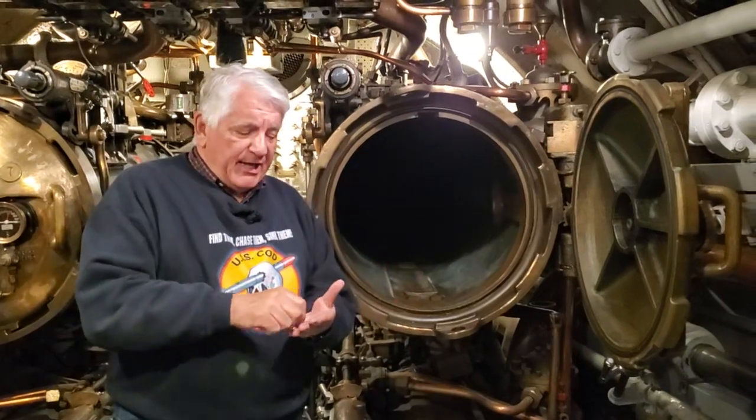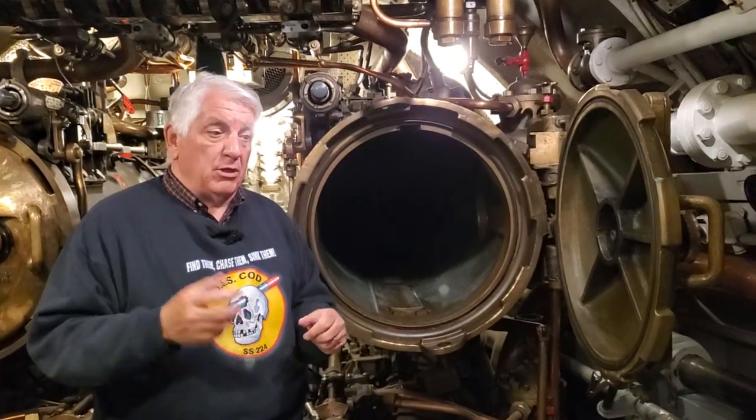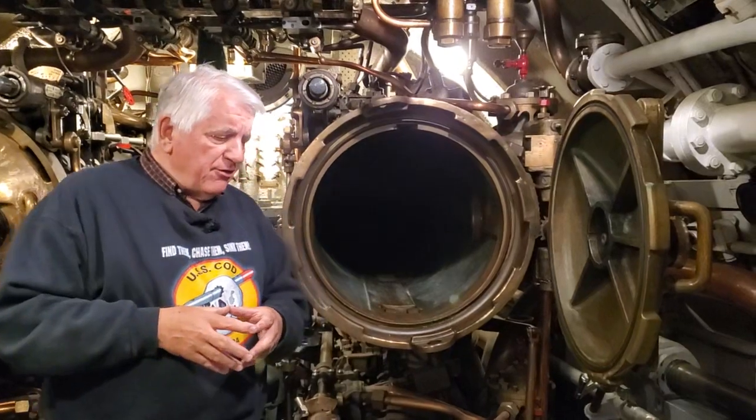I recalled that I had read it had something to do with a particular torpedo. Not having noted any references to what I had read or where, I started looking around for evidence to support this idea of a long torpedo. I did find reference to it in Norm Friedman's book, U.S. Submarines Up to 1945.